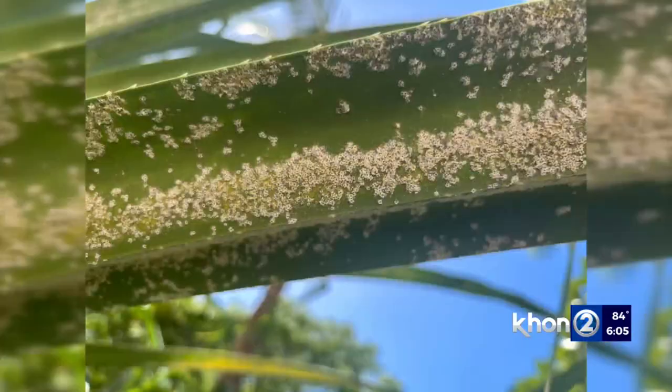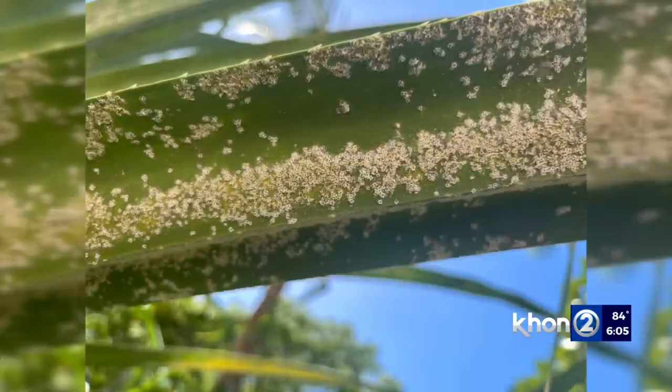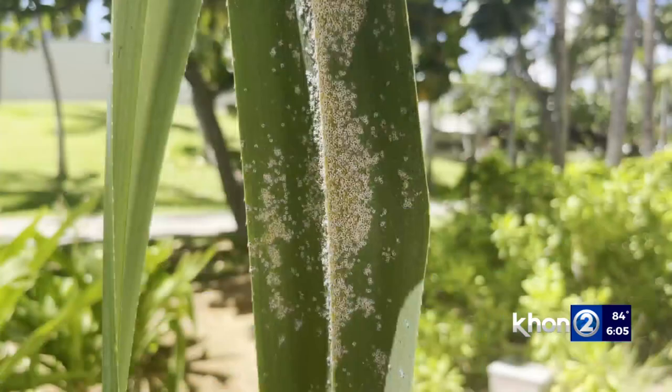KHON2 reached out to the Ag Department about the hula tree in Waikiki and reported the infestation. We're waiting to hear back. Bryce Moore, KHON2 News, working for Hawaii.